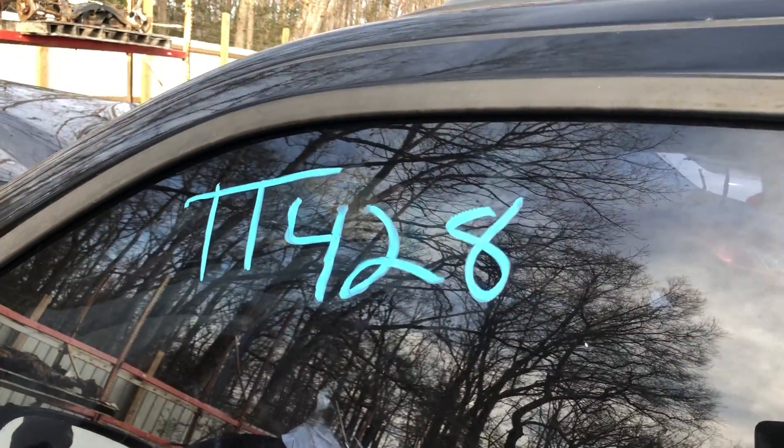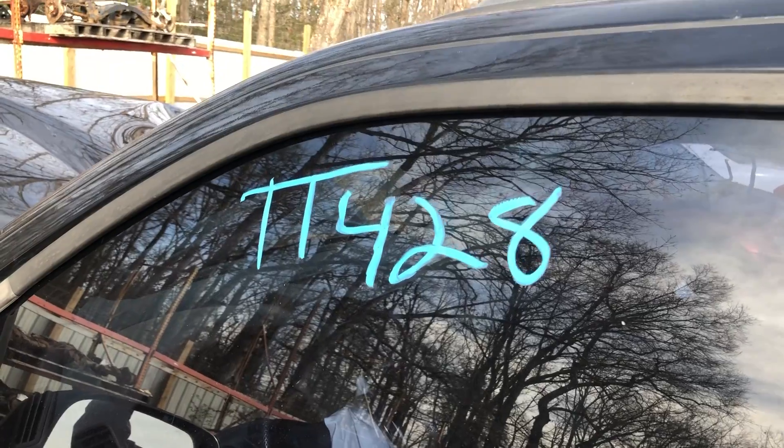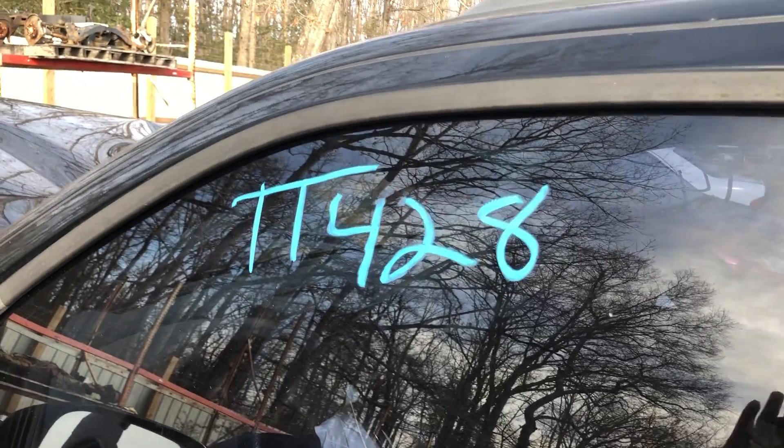In conclusion, that's stock number TT428, a 2005 Nissan Xterra for Loose Auto Service and Salvage.